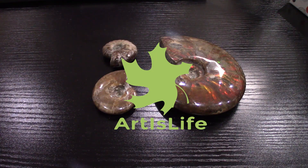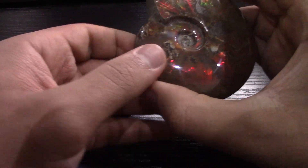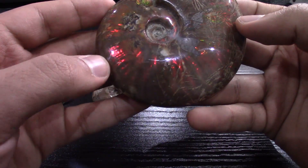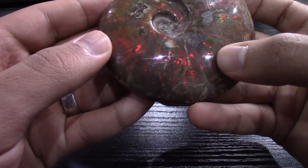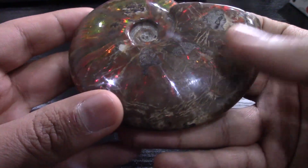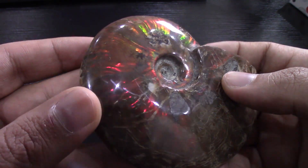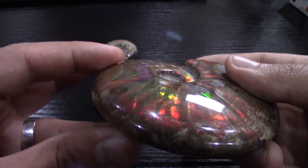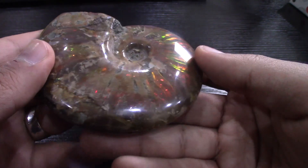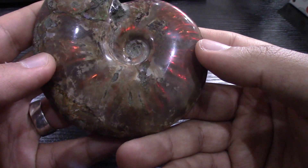Hello everyone, today I will be showing you some opalized specimens. They are really gorgeous and amazing. These are around 65 million years old. I will be zooming in in a second to show the colors — how they change from green to red. This one is from Madagascar and it's really gorgeous.